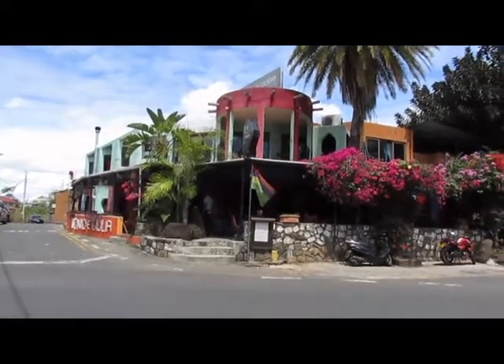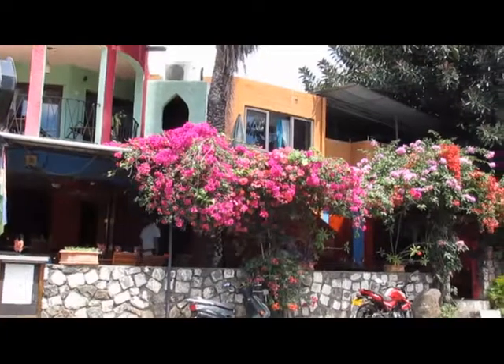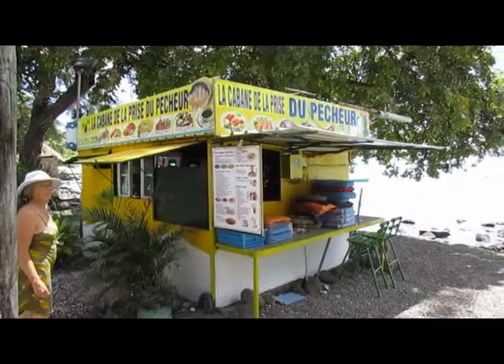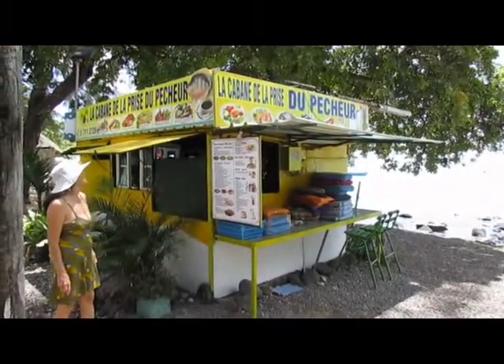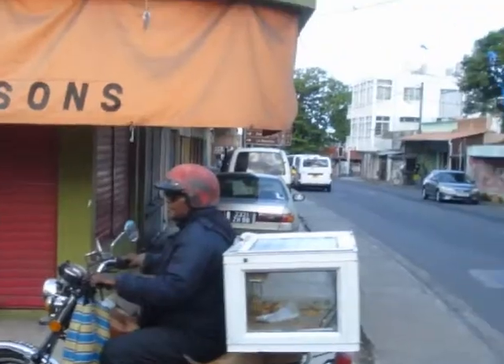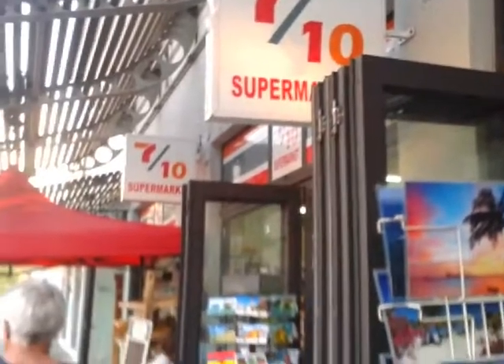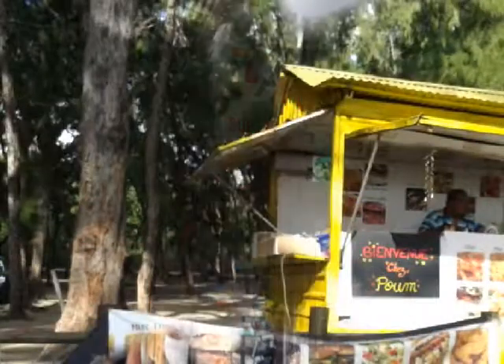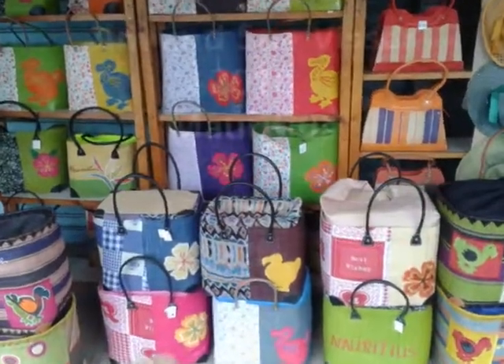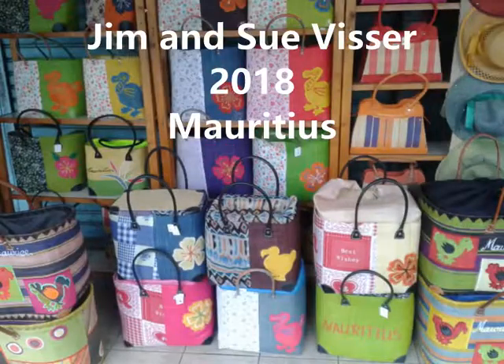And your more upmarket land-based restaurant and your little beach restaurant. How are you going to reach the island?